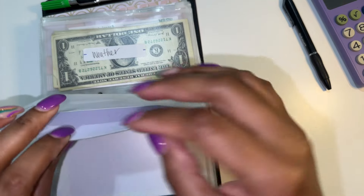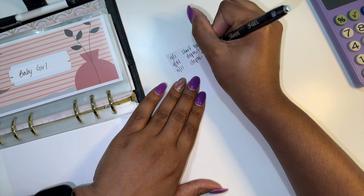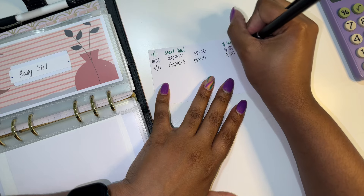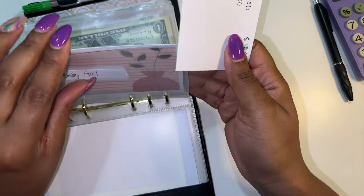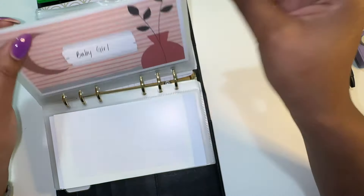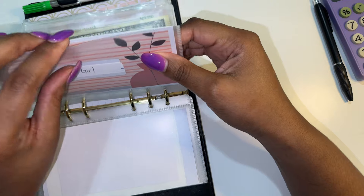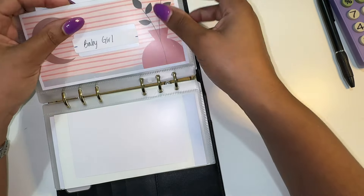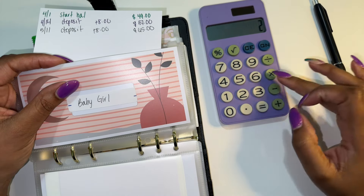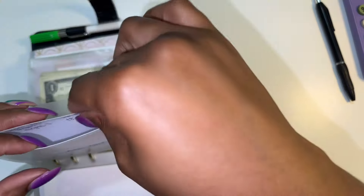We're going to go to baby girl — this is just another savings account that she has. We are going to put $8 into here, so 57 plus 8 is $65. She now has $65 in her savings. The way I have her savings set up, I'm following a savings challenge where you save based on the age of your child. I'm catching up from last year, which was $1 per week, so she should already have $52. Technically we're covered for the 52 from last year, and then we're going to catch up this year. Two times 52 is 104 plus 52, so at the end of the year she should be at $156.